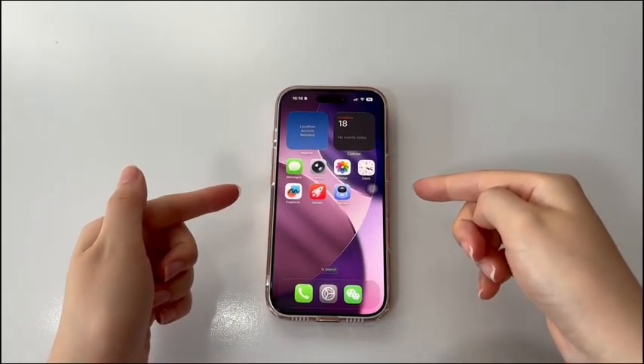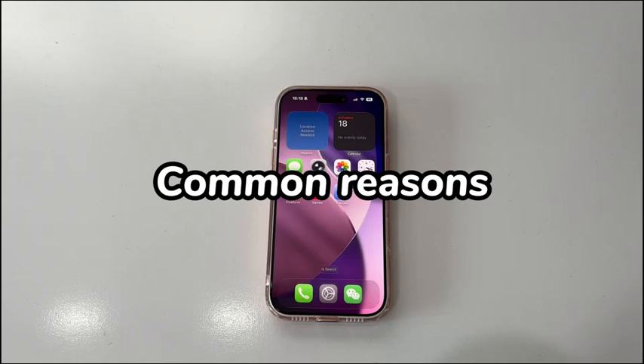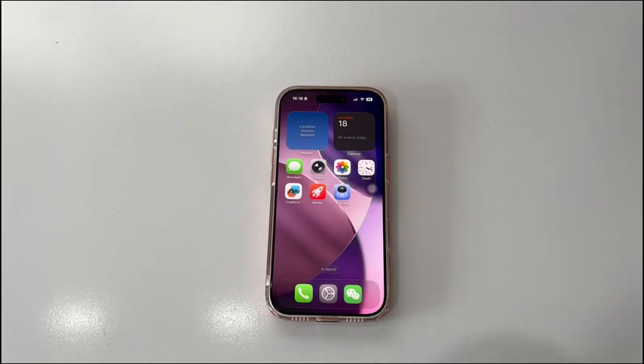It's really frustrating when the brand new iPhone 17 won't connect to Wi-Fi. The common reasons include router glitches, weak network signals, internet service outage, corruptions on network-related settings, problematic or outdated operating system, broken Wi-Fi antenna, and so on. The good news is that we found some useful solutions to resolve the Wi-Fi connection issues and get your iPhone 17 back online.